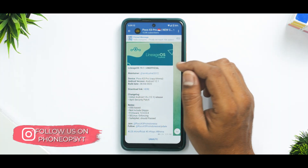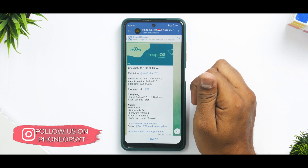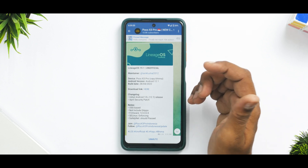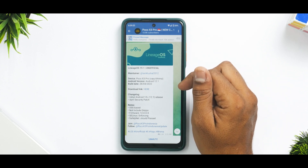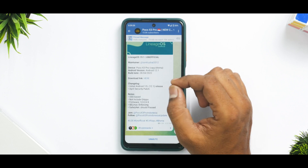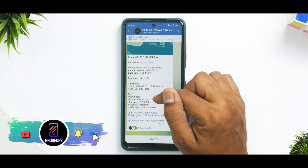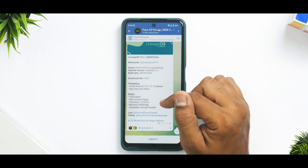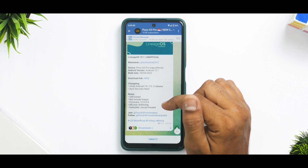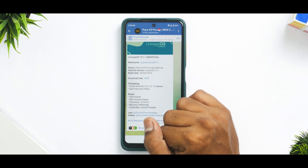We have Lineage OS 19.1 unofficial. The maintainer is IM Kushil 2012. The device is the POCO X3 Pro, and this works fine on both YU and BIMA variants. Android version is 12.1 and the build date is April 28th, 2022. The changelog says initial Android 12L release, April security patch. It does not include Gapps, so you'll have to flash Gapps separately. SE Linux status is enforcing and SafetyNet should pass.